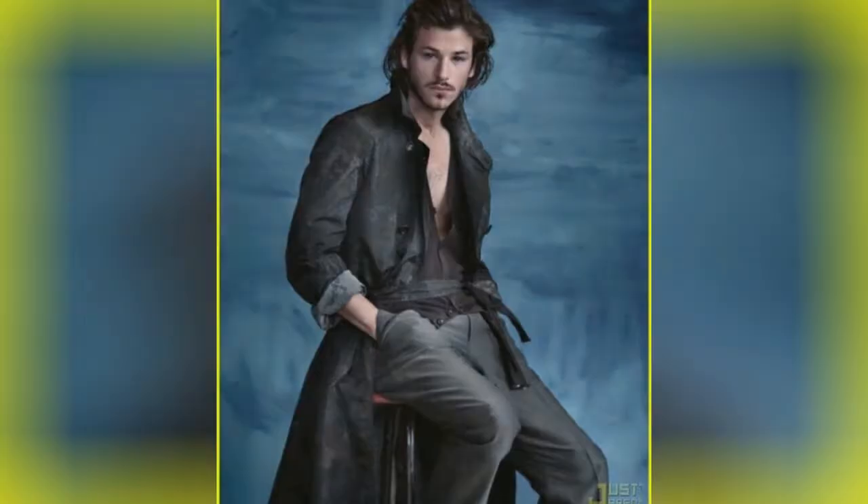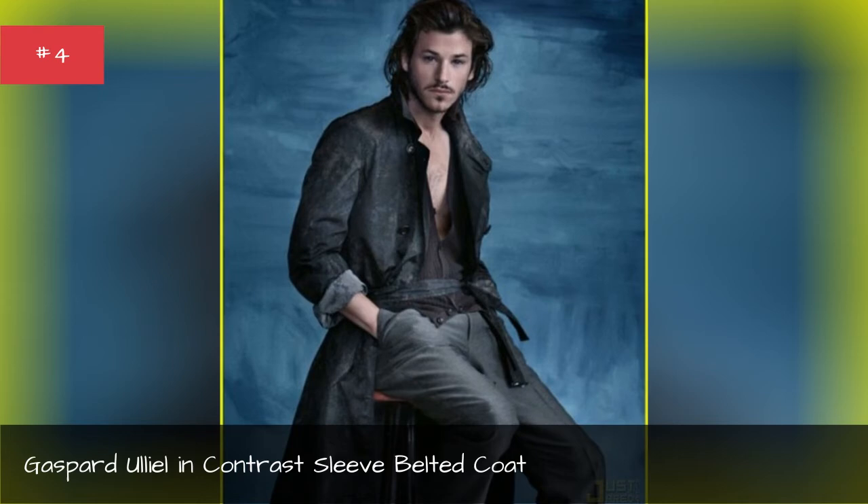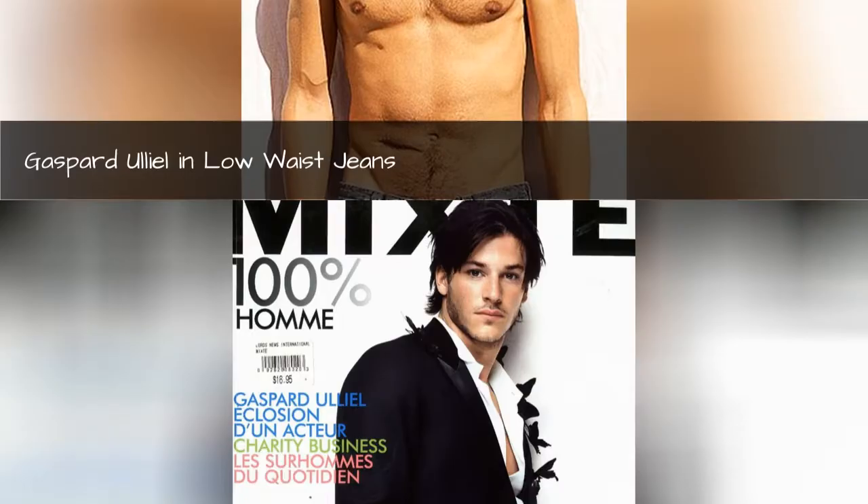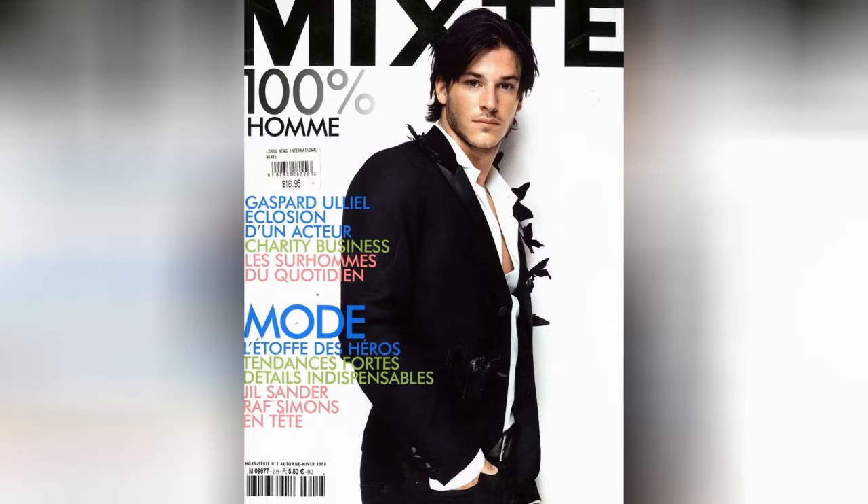Gaspard Allele in contrast sleeve belted coat. Gaspard Allele in low waist jeans. Gaspard Allele in bright fashion jeans and bright fashion tier jacket.